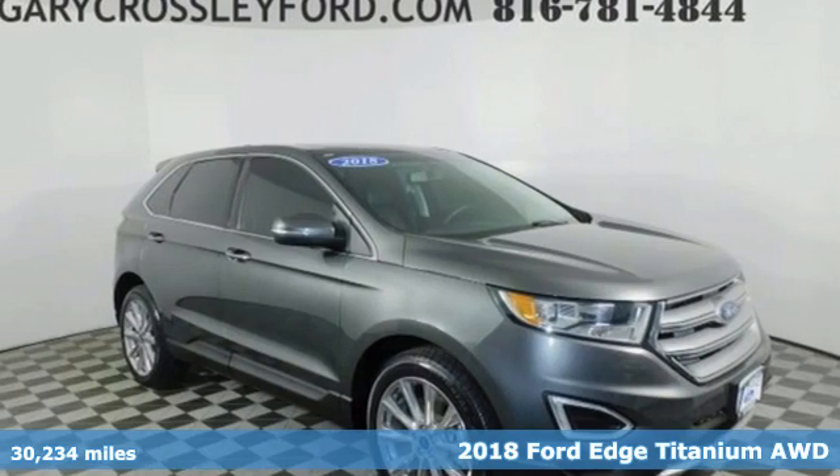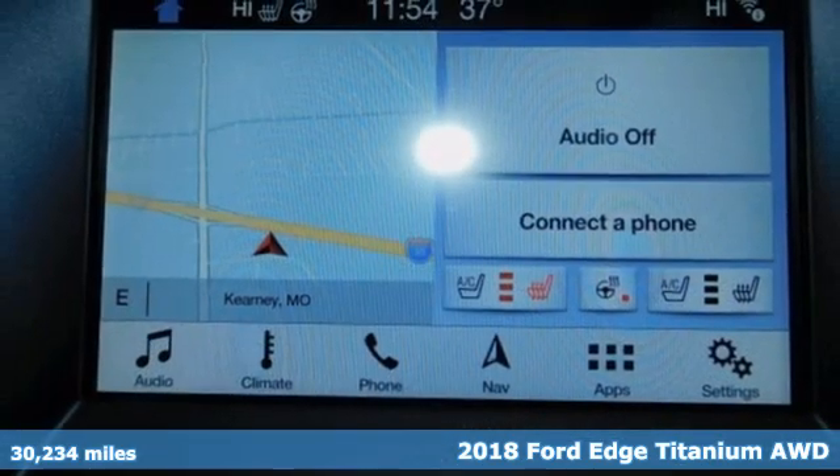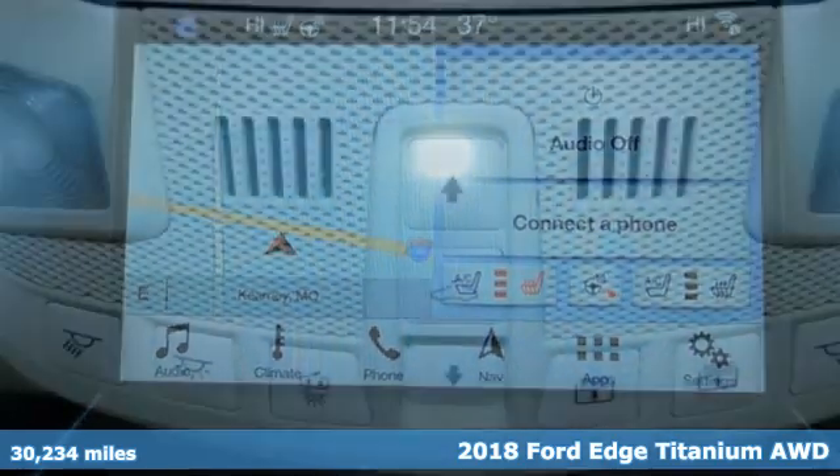It's a 2018 Ford Edge. Ford, where tradition meets innovation, and it comes with all the amenities you need.